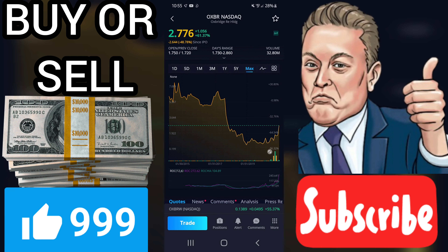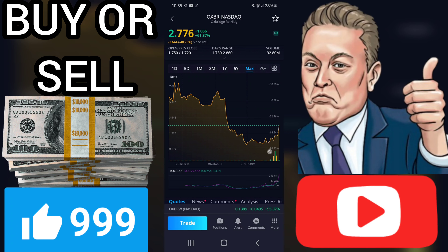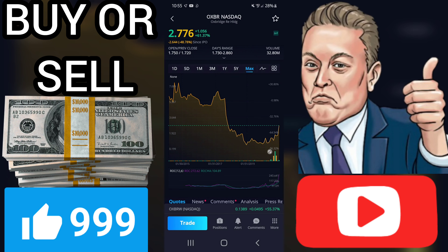Signals and forecast: The Oxbridge Re Holdings Limited stock holds a sell signal from the short-term moving average; however, there is a buy signal from the long-term average. Since the short-term average is above the long-term average, there is a general buy signal in the stock, giving a positive forecast for the stock.